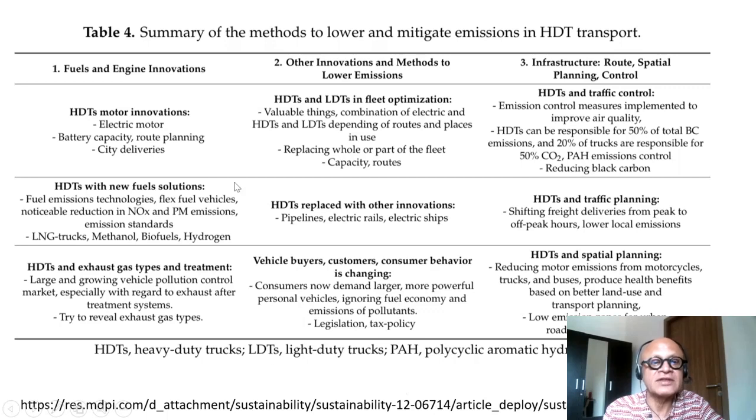This paper looked at some of the methods to lower and mitigate emissions from heavy-duty trucks, including heavy-duty, light-duty, and trucks dealing with polycyclic aromatic hydrocarbons. The innovations are split into three categories: fuels and engine innovations; other innovations and methods to lower emissions; and infrastructure, route, spatial planning and control. Logistics of optimizing travel times and routes for trucks matters a lot, and truck owners also benefit from reduced fuel costs.